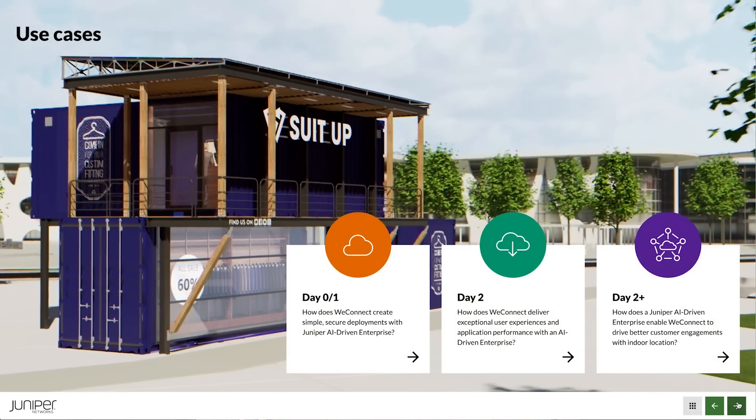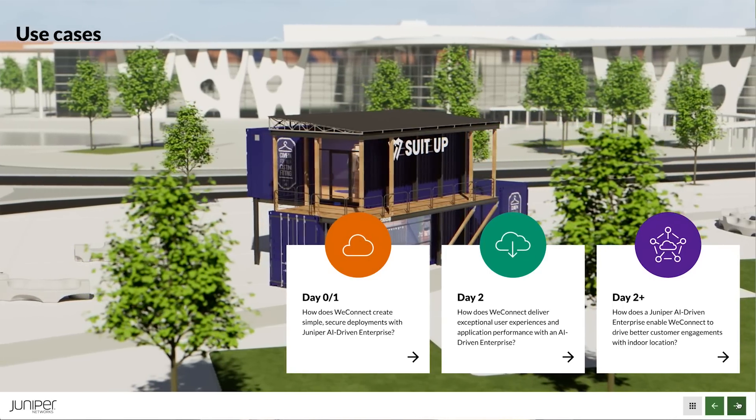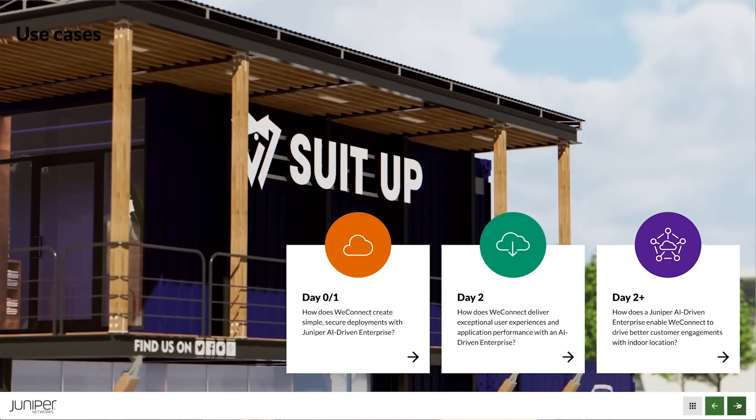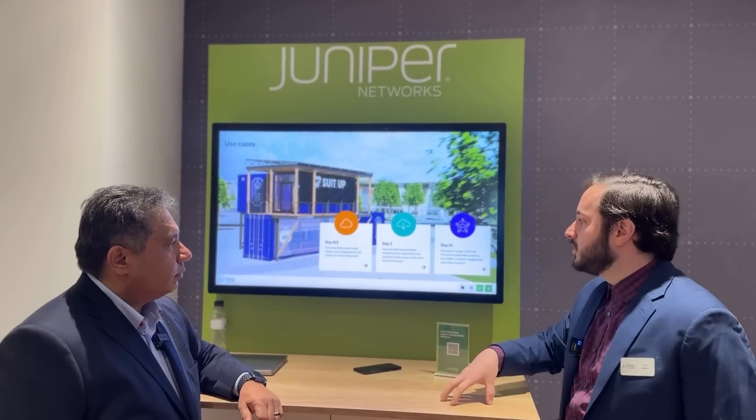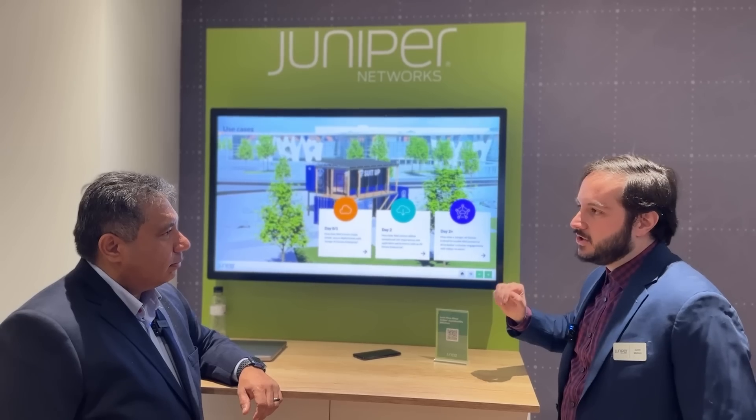Through the demos, Juniper shows how they simplify day zero (planning the network) and day one (deploying the network), day two (troubleshooting once the network is up), and day two plus — what additional values can be added, in this case indoor location services.